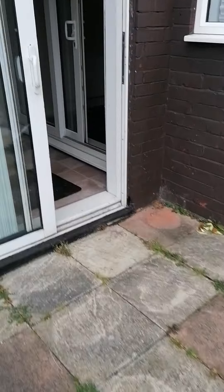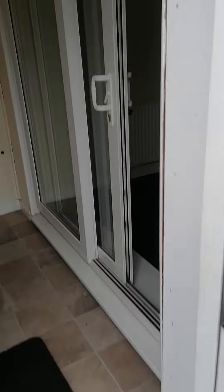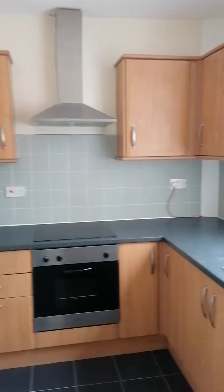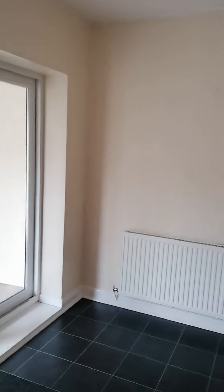We come in the back way and it takes us straight into a little space for storage, and then that's the door to your garage. We come through here into the kitchen. You've got a nice fitted kitchen at this end, all your workspace, and then you've got enough space on the other side for a table and chairs.